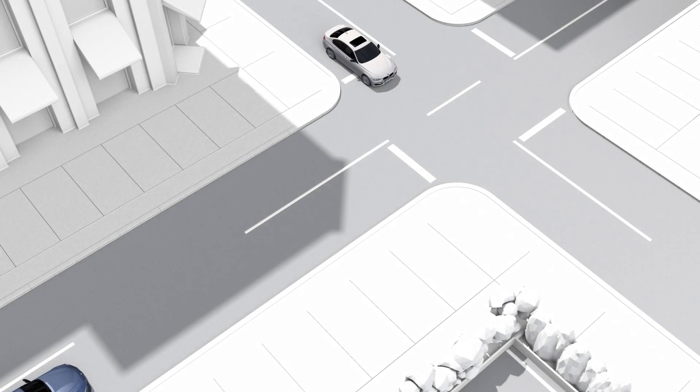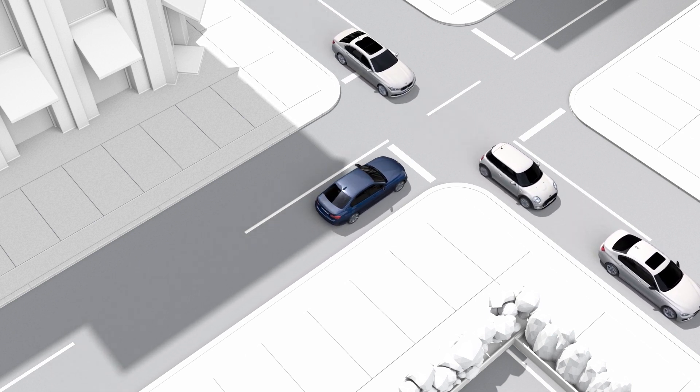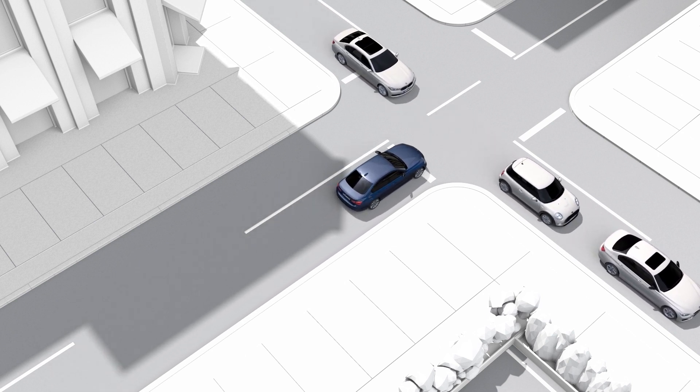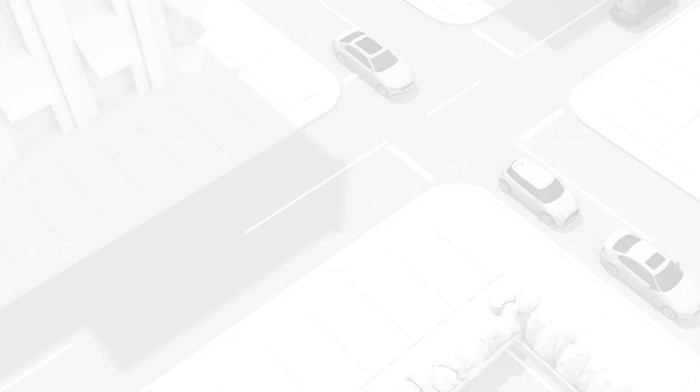This combination of different camera systems and sensors provides an ideal view of the area surrounding the vehicle, especially in situations with obstructed views.